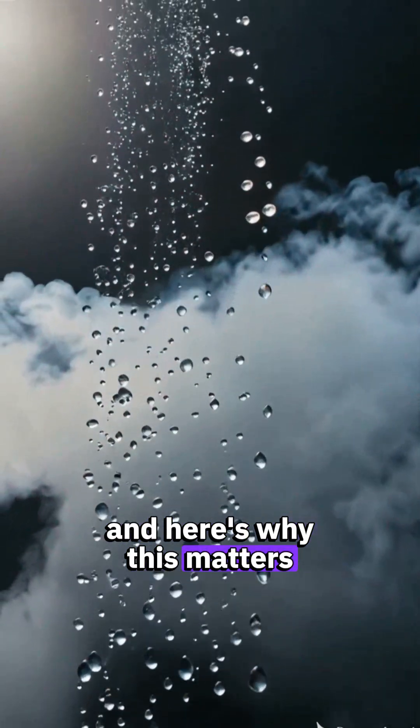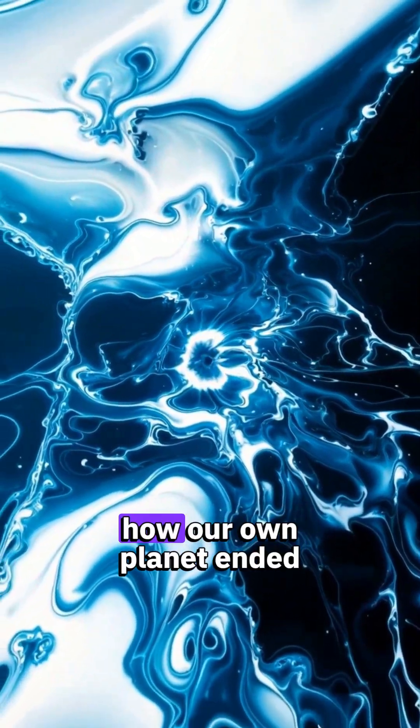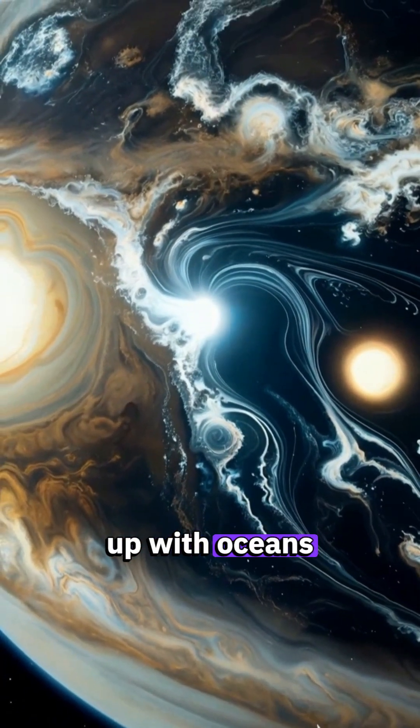And here's why this matters. Jupiter formed first, so understanding its water distribution could explain how our own planet ended up with oceans in the first place.